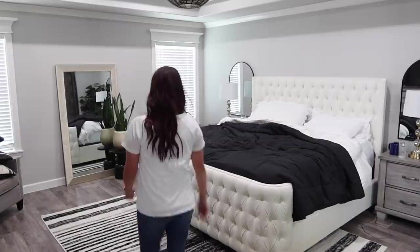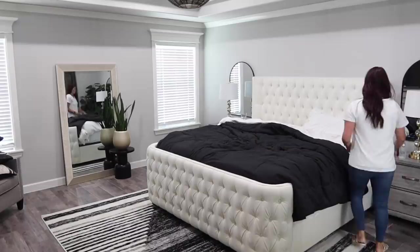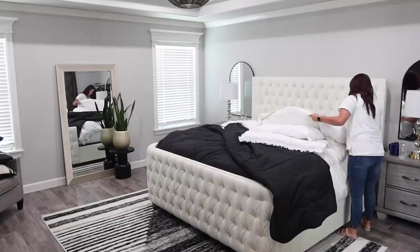The first place I always like to start is by making my bed. It's not the very first thing I do in the morning — I tend to get ready, take my shower, and get dressed — but as far as my cleaning routine it's one of the first things I do. A lot of people start in their living rooms and kitchens where guests come in, but I like to get myself ready, then my room ready, and then move on to the rest of the house.